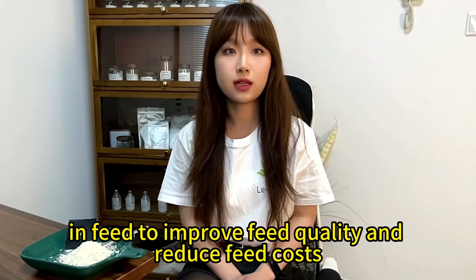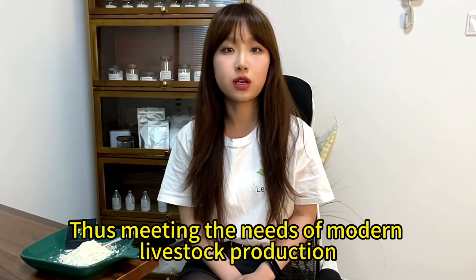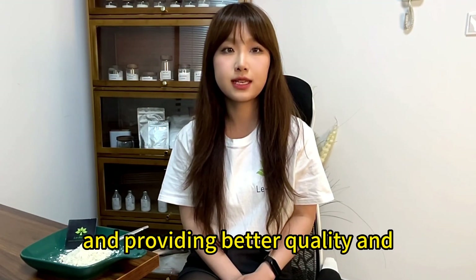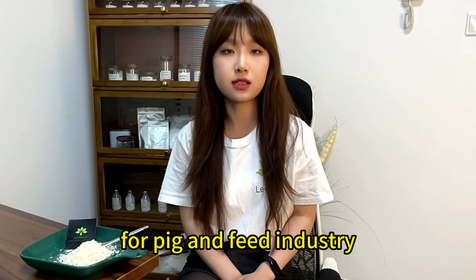This improves feed quality and reduces feed costs, thus meeting the needs of modern livestock production and providing better quality and cheaper protein raw materials for the pig and feed industry.